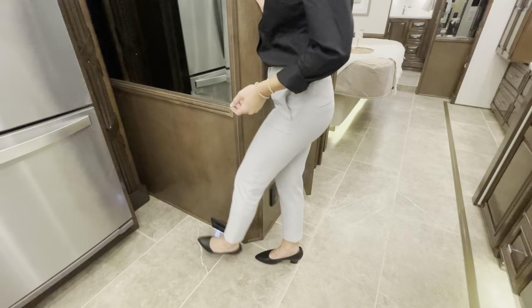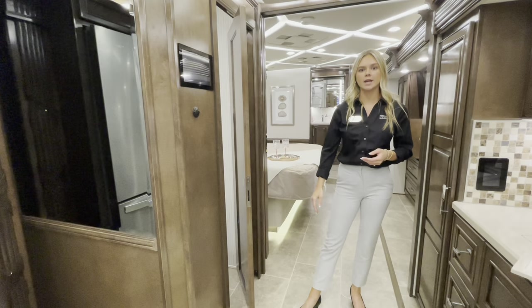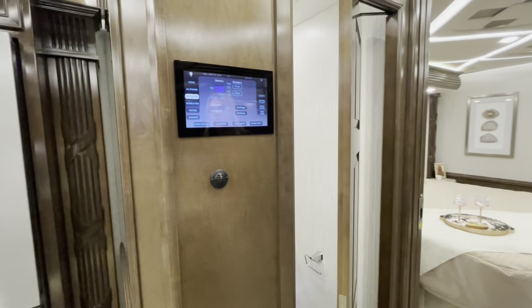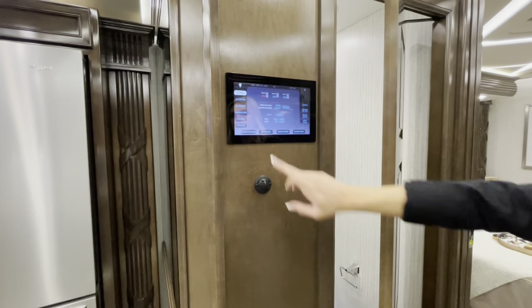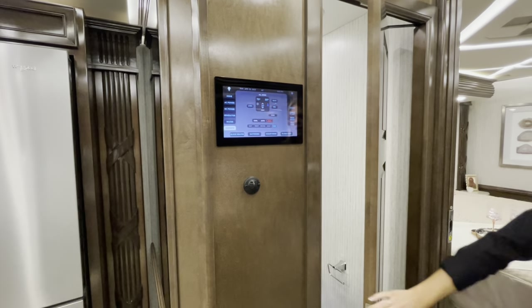You can sweep all your dust and grime into the central vac and clean it out at your bay. Centrally located is your 10-inch Silver Leaf panel, where you can check system voltage, view house and chassis batteries, start your generator, and adjust your water, climate, or heat.